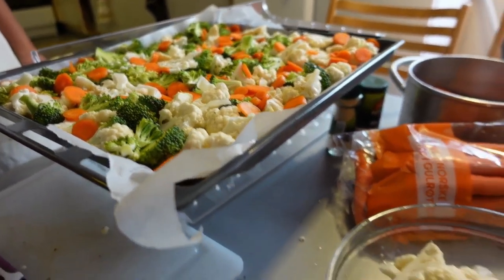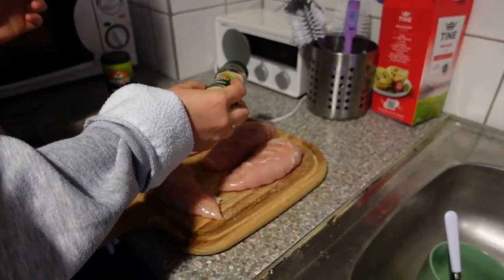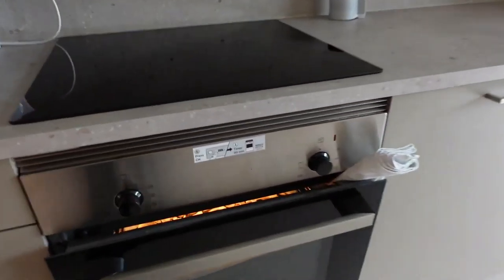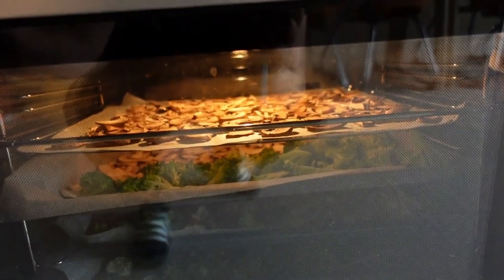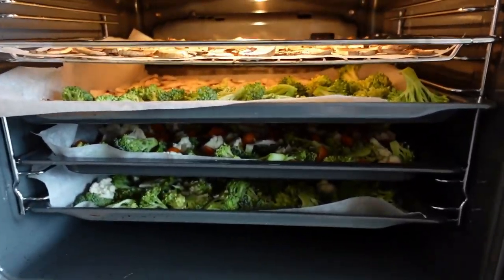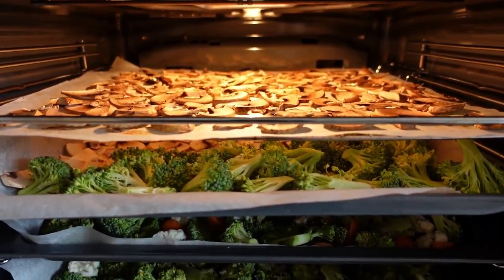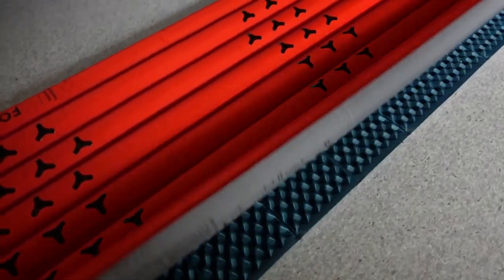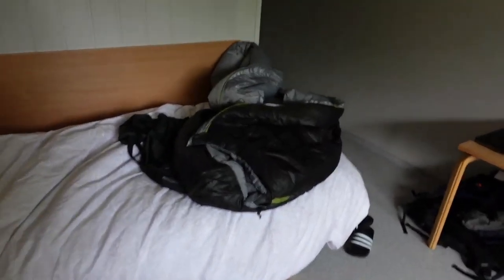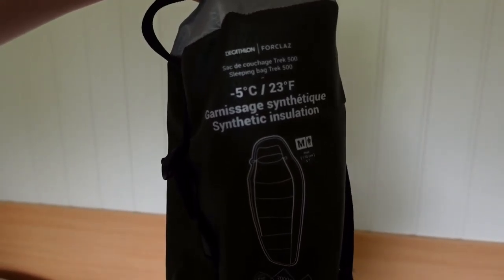We got mushrooms, cauliflower, chicken, carrots, and broccoli — all the vegetables. I've also got a foam mat, an inflatable mat, and this is my sleeping bag — it's minus five degrees comfort temperature.